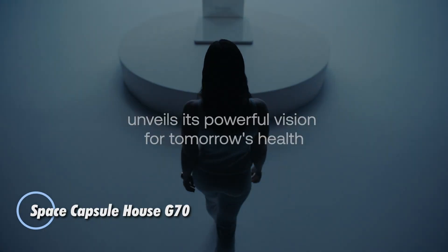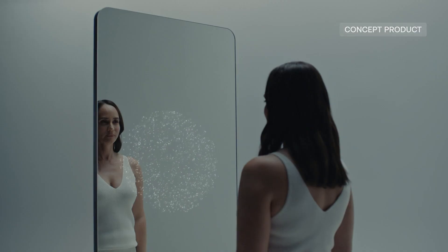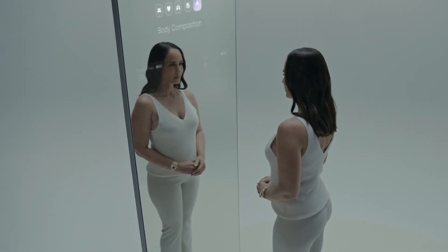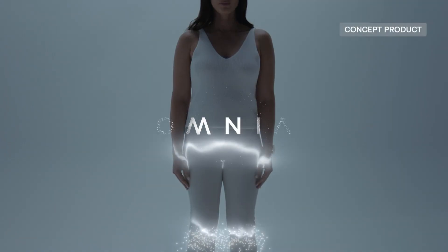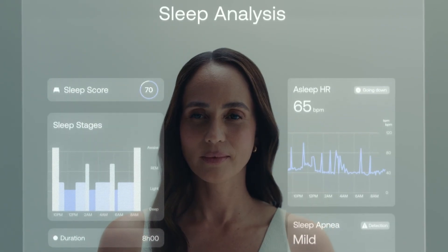Imagine starting your day with a mirror that doesn't just reflect your appearance — it reflects your health. The Withings Omnia is a revolutionary smart mirror designed to seamlessly integrate advanced health monitoring into your daily routine. Behind its elegant minimalist design lies a powerful wellness system that tracks vital metrics like heart rate, body composition, sleep quality, and metabolic function, turning your reflection into a real-time health dashboard.